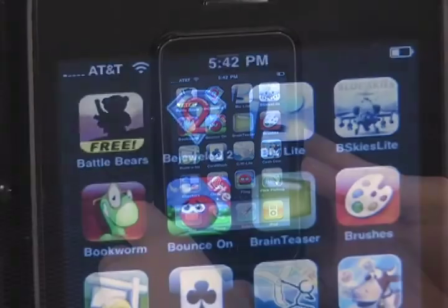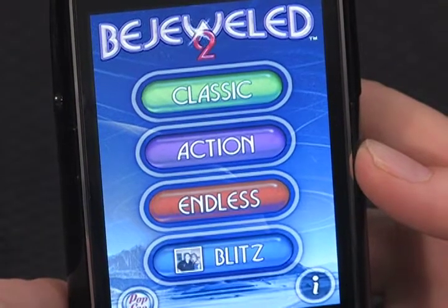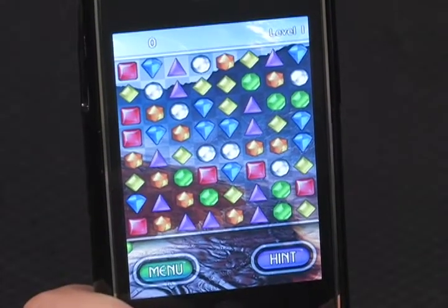If you need a digital diversion while traveling on long flights and you own an iPod Touch or iPhone, you can't beat three games for under $10 from PopCap Games. I'm referring to Bejeweled 2 with the new Blitz mode — which is also playable through Facebook — Peggle, a ridiculously addictive puzzle game, as well as Bookworm for word game fans.